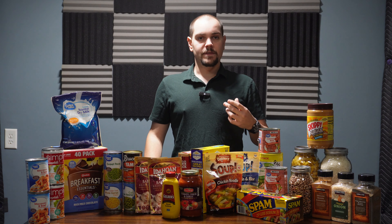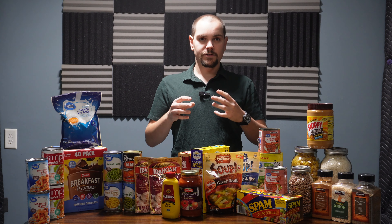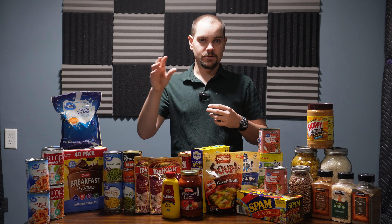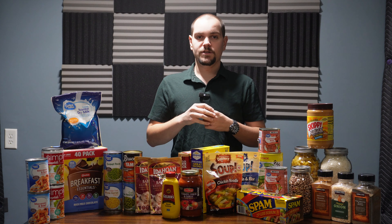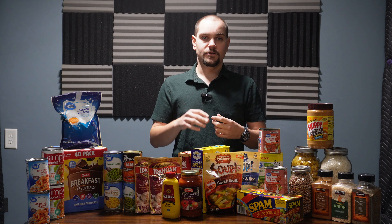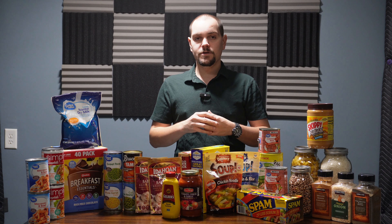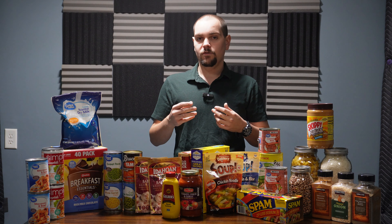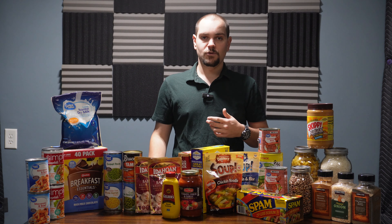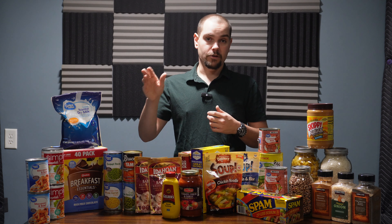The next item is peanut butter. Peanut butter is one of the most calorie-dense foods you can buy and a great option to include in your food preps. Normal peanut butter typically has a shelf life dated about two years out, but it can last longer than that best buy date. You do have to be a little more cautious though, as due to the oils in peanut butter it can go rancid. If you're looking to store something longer than two years, there are great alternatives such as peanut butter powder, which can have a shelf life of up to 15 years if stored in the proper environment.